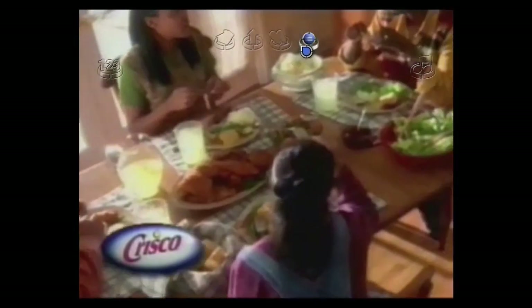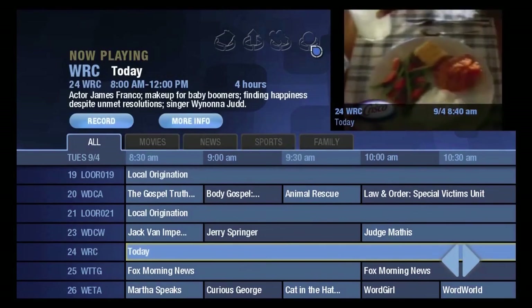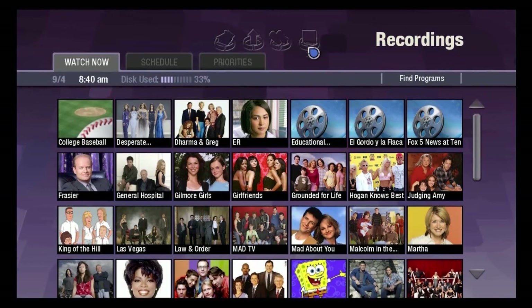We're watching live TV. We can control a television recording from the live screen, go to the guide, or use the DVR application and manage it from there.